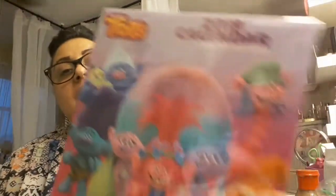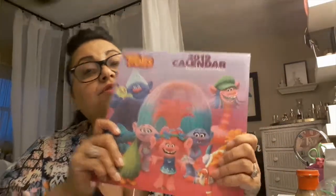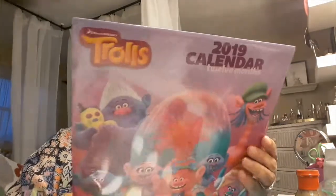I also picked up the Trolls calendar. I love the Trolls — I have a miniature Trolls collection. I'm like a little girl! For those of you that don't know, I collect toys. I am a toy addict — I especially love miniature things.